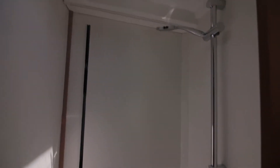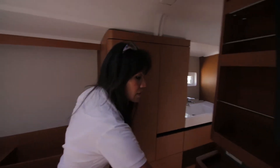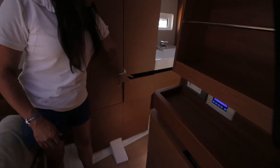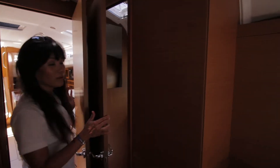On the starboard side you have a separate shower and a separate sink, with plenty of hanging locker storage. There are drawers here and hanging lockers on this side as well, and the head is separate and conveniently located.